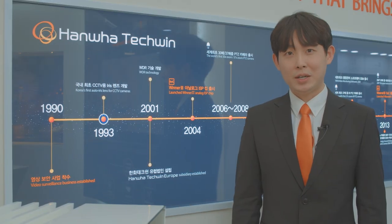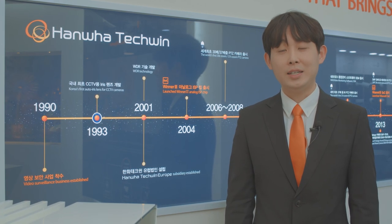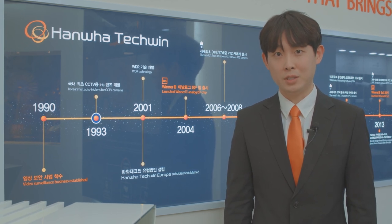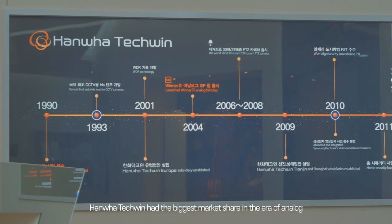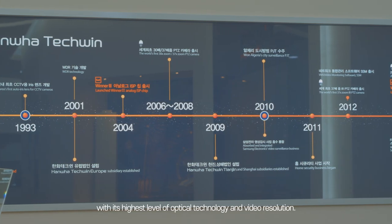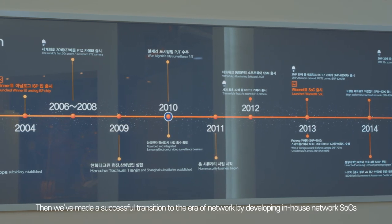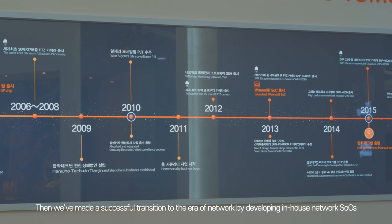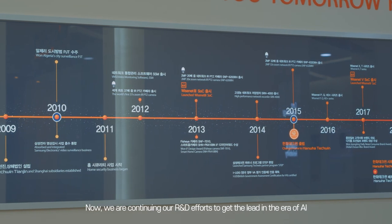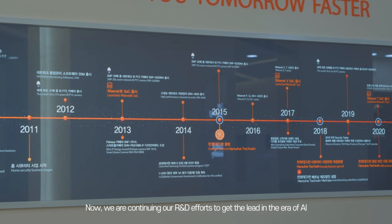Hanwha Tech Queen started its journey in the video surveillance industry in 1990, and it's dedicated to providing the best surveillance solutions for customers for over 30 years. Hanwha Tech Queen had the biggest market share in the era of analog, with its highest level of optical technology and video resolution. Then we made a successful transition to the network era by developing in-house network SoCs, and now we are continuing our R&D efforts to take the lead in the era of AI.